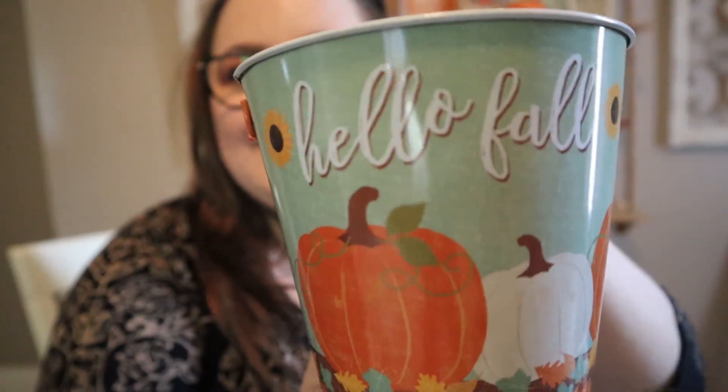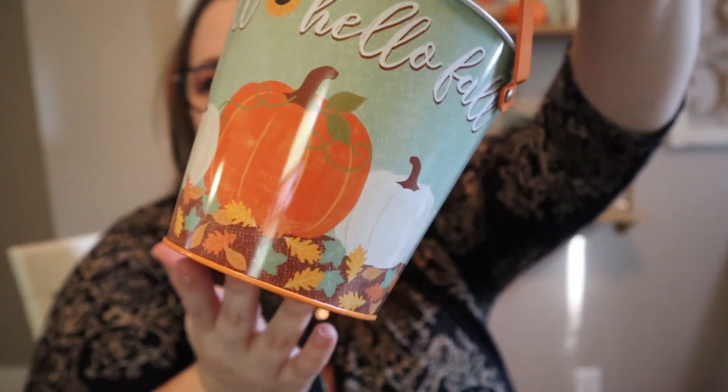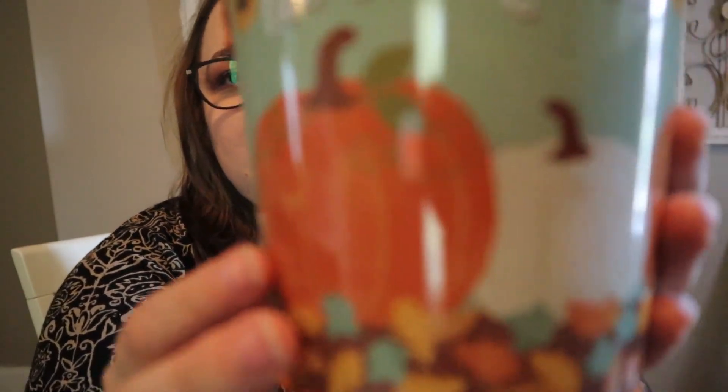First up, this is probably the only fall item that I picked up — actually no, there's one more. But anyway, it's this little bucket. How stinking cute. It says 'hello fall' and it's like a tin material which is really nice, and it shows this little pumpkin patch which is super adorable. You can fill this up with florals or candy or whatever. I just thought it was super cute and this is the only one that I found, but I absolutely love it.